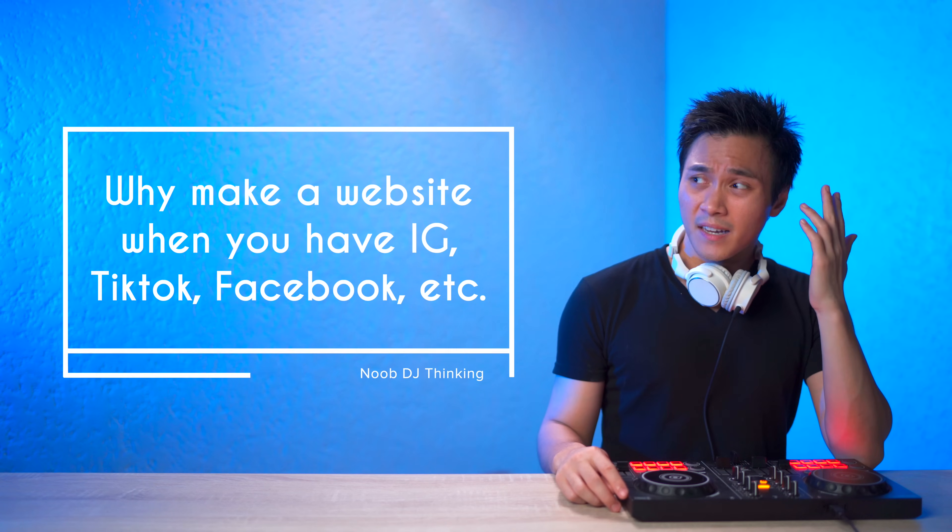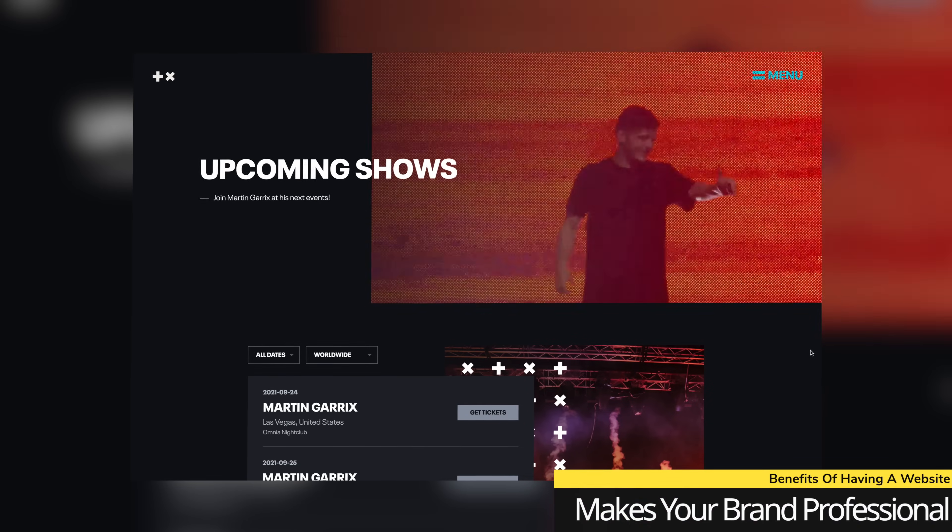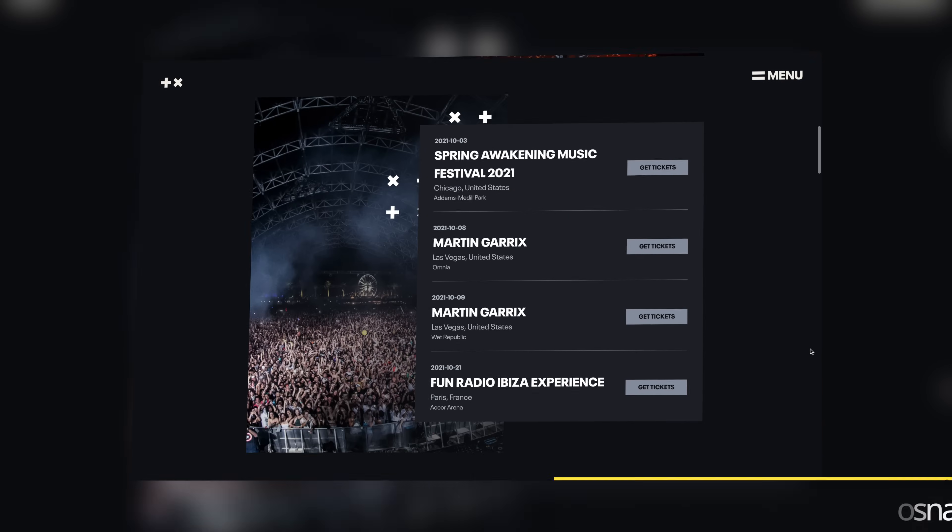So with that said, let's get started. Now, I know what you're thinking — why should you make a website when you have Instagram, TikTok, Facebook, etc.? Well, for me there are three main benefits. Number one, it makes your brand look more professional and it helps you stand out from every other DJ out there.